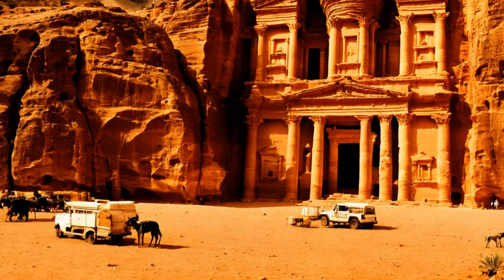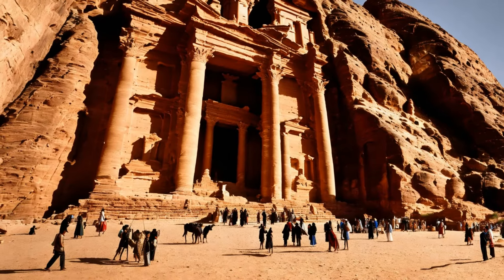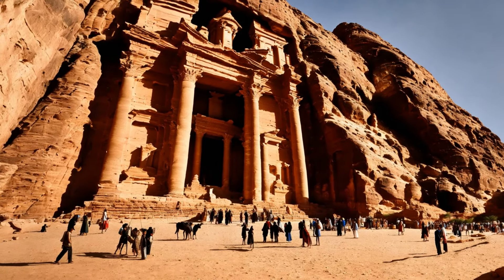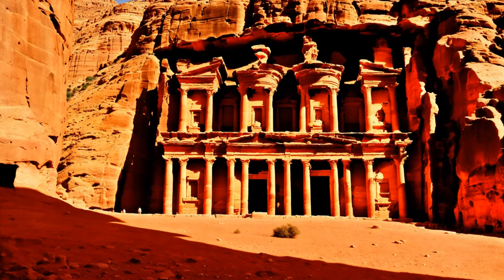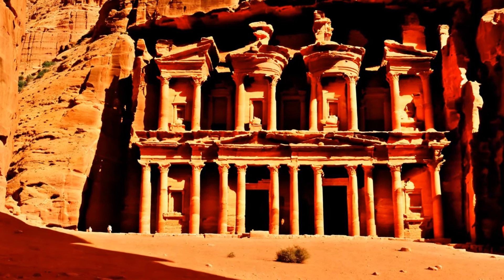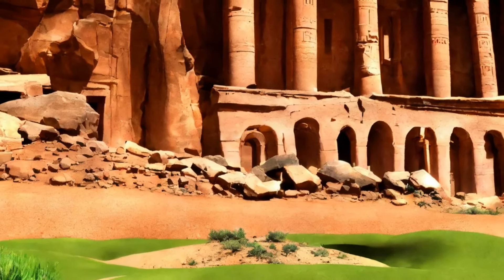The city's grandeur, including its elaborate tombs, temples, and sophisticated water management systems, was a testament to their advanced knowledge of architecture and hydraulics. The Nabateans' language, initially spoken and later developed into a script, also played a significant role in their cultural identity. While influenced by Aramaic, the Nabatean script eventually evolved into the Arabic script, underscoring their contribution to the linguistic heritage of the Arab world.